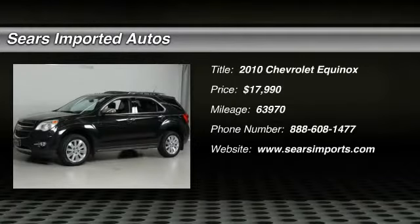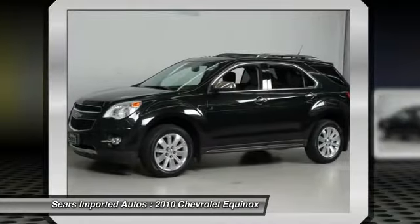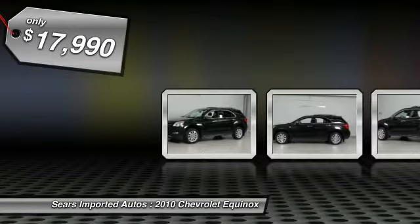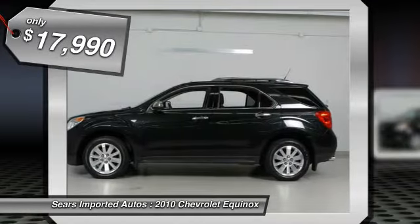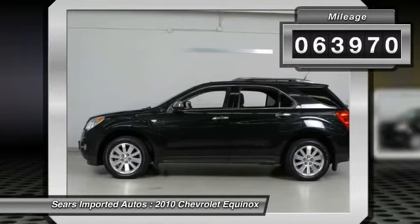Imagine yourself behind the wheel of this fantastic 2010 Chevrolet Equinox, awarded Consumer Guide's rating of a recommended midsize SUV in 2010. It is nicely equipped with features such as a 4-door Sport Utility, 3.0L V6 SIDI DOHC, AWD, Black exterior, and Carfax One Owner.